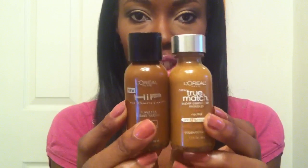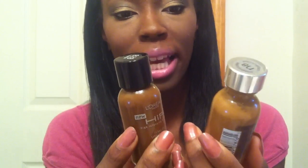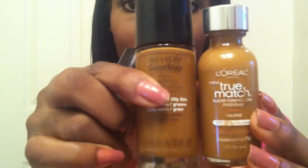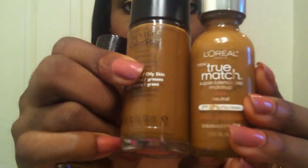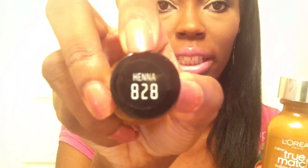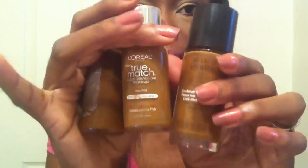If you don't have Revlon and you want to use L'Oreal, I mix these two colors to get the perfect shade. I mix L'Oreal True Match in the color N8 Cappuccino — L'Oreal's Cappuccino is way lighter than Revlon's Cappuccino, as you can see, so it really depends on the company. I mix it with L'Oreal Paris HiP Foundation in the color Henna, 828. This is dark, this is light — mix them together and I get this perfect shade.